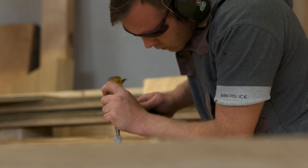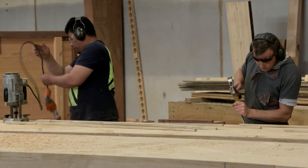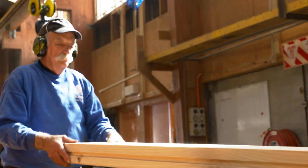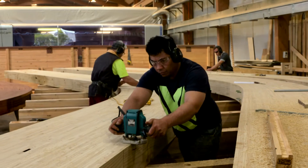In der Vergangenheit haben wir viel manuell gearbeitet, mit Handwerkzeugen und kleineren Holzbearbeitungsmaschinen. Praktisch alles, was wir gebaut haben, ob groß oder klein, ob Sägen, Fräsen, Bohren oder Spanen, wurde per Hand oder mit kleinen Maschinen gemacht.